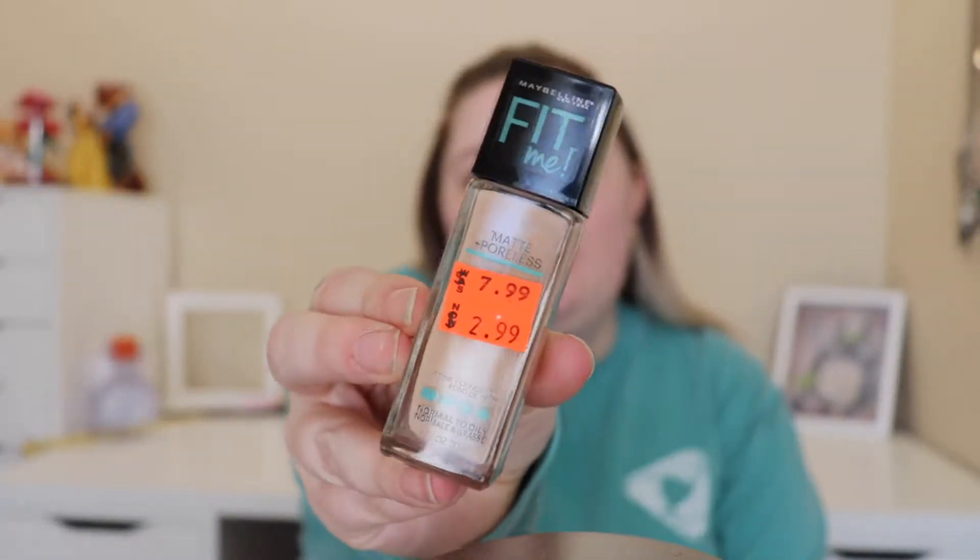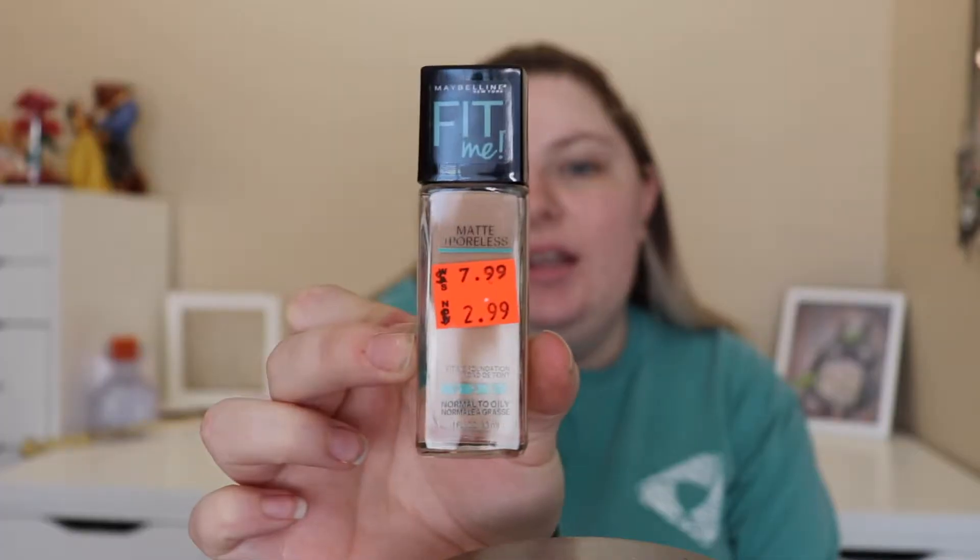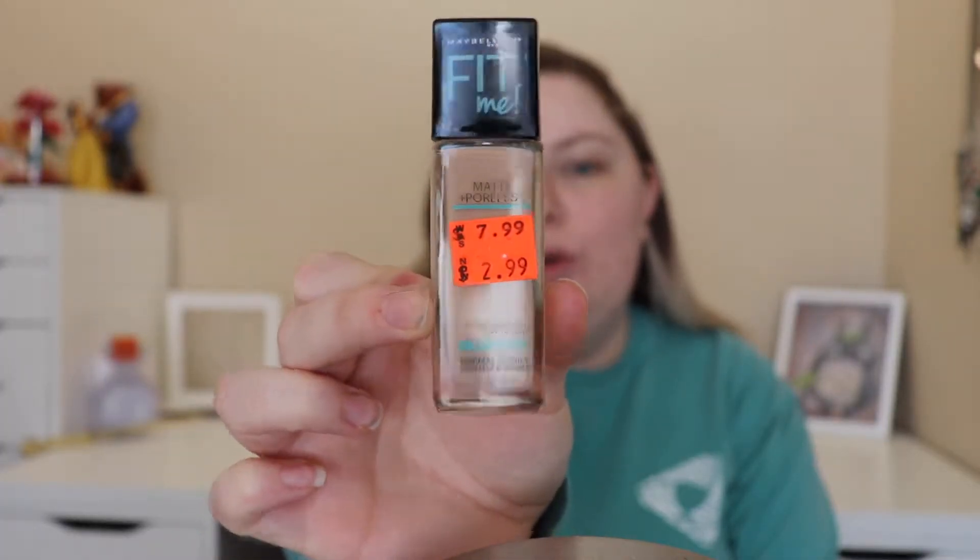Next step is foundation. I'm using the Maybelline Fit Me foundation. It's on clearance for $2.99, so can't pass that up. Now this is not my shade — I already know it's going to be way too dark, but we're going to work with what we got.